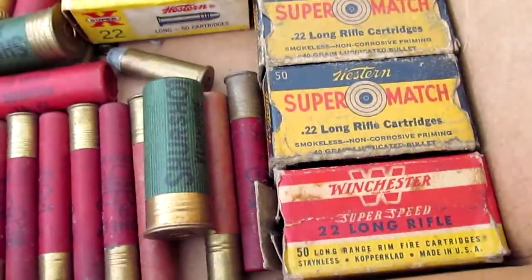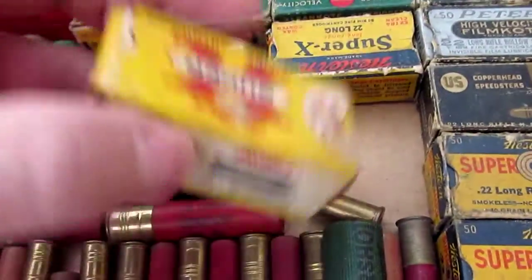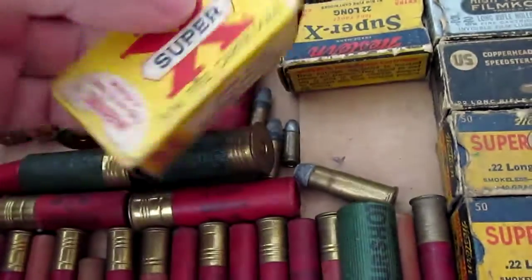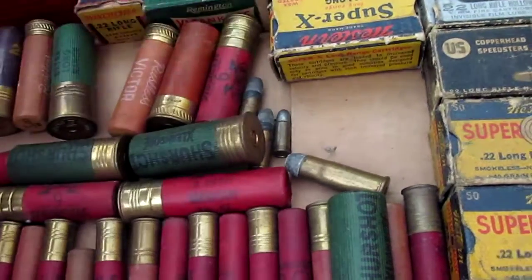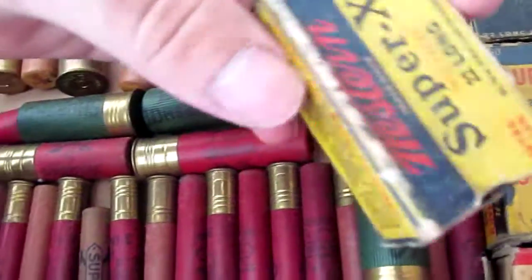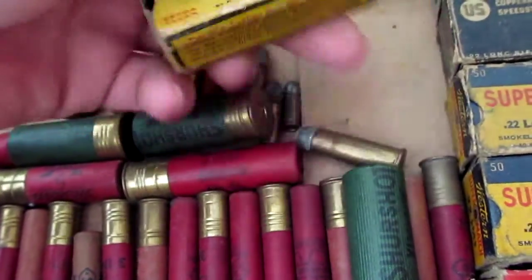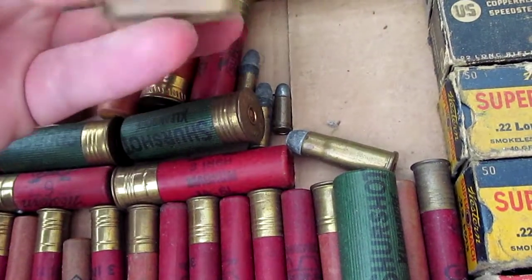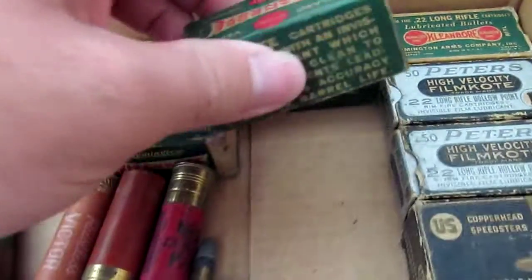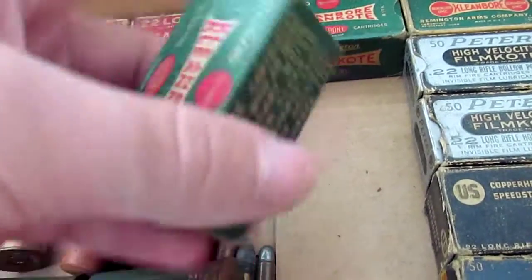Most of these boxes are full. This is an empty one here — this Winchester Super X .22, I think this is .22 long, yeah. Some of these are .22 long, .22 long rifle, another .22 long Western Super X. This has a few rounds in it. Most of these are actually full boxes. This is the Clean Bore — this is a full one, basically unopened.